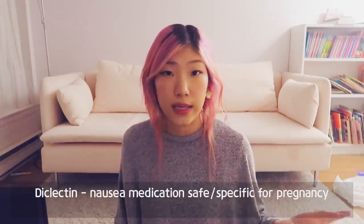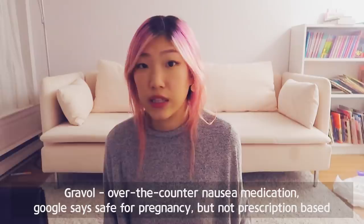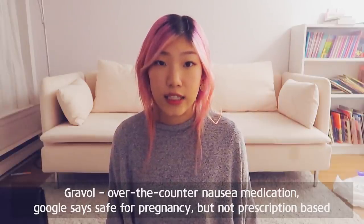I tried taking Diclectin, which is the medication meant for pregnancy morning sickness and nausea. It's pharmaceutically certified as safe to use during pregnancy. However, I wasn't feeling any better with it, so I spoke to my doctor and she said it should be okay for me to take Gravol if my morning sickness was really that intense. I took Gravol three times a day.